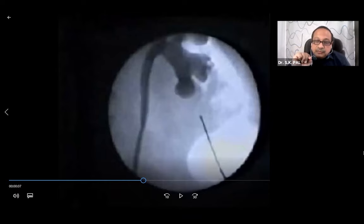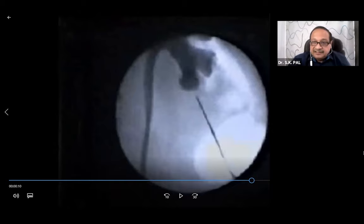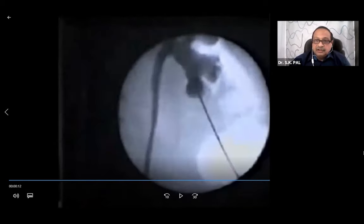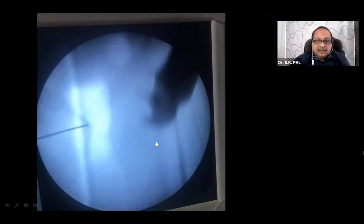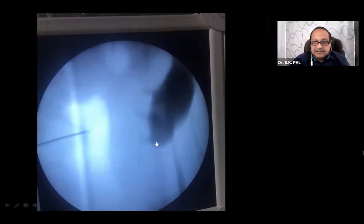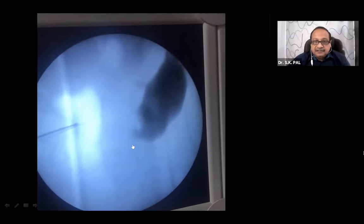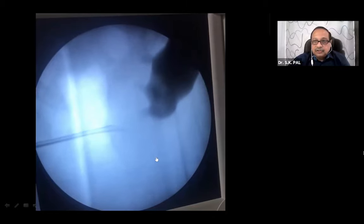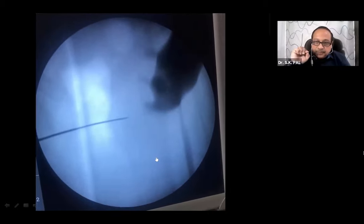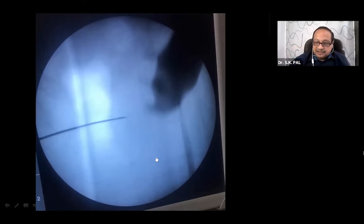As soon as the needle goes in, you encounter the first resistance at the lumbar dorsal fascia; push firmly a little deeper. The second resistance is felt at the renal capsule - increase pressure and you will go in. While the needle is passing inside, always keep an eye on the neighboring colonic gas shadow and do not injure it. If the colonic gas shadow starts getting indented, immediately withdraw your needle, take a more medial puncture on the skin, and go in - the colon will not come in your way.